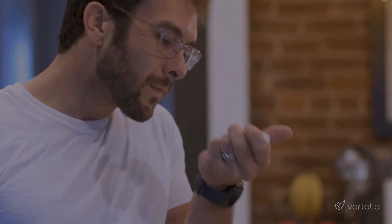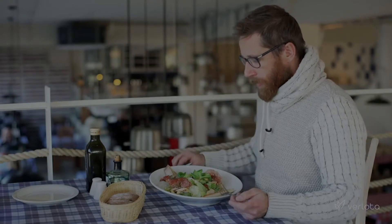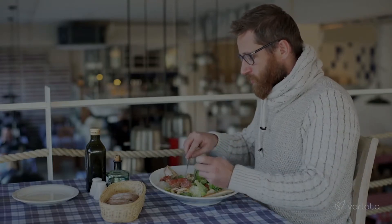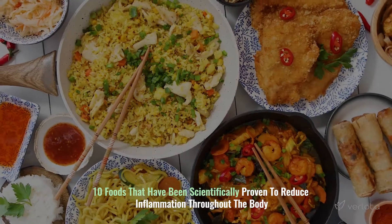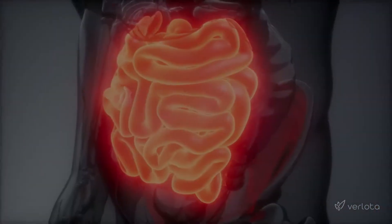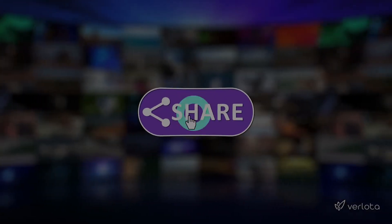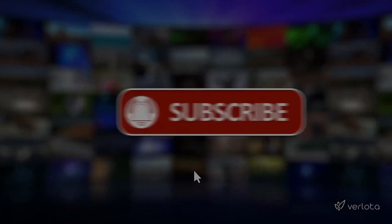The good news is that you don't necessarily have to take a fistful of pills every morning to bring down inflammation to manageable levels. In fact, many of the foods that we enjoy on a regular basis can play a large role in bringing down our overall inflammation. In today's video, we'll be going over 10 foods that have been scientifically proven to reduce inflammation throughout the body. Now let's get started with the list.